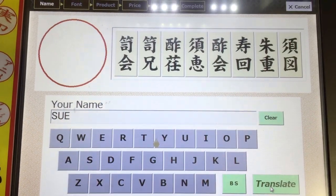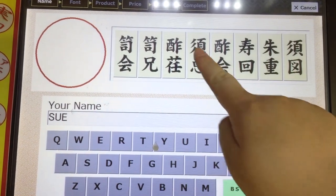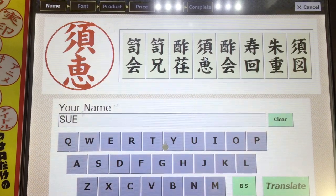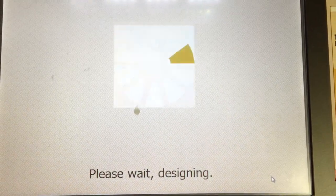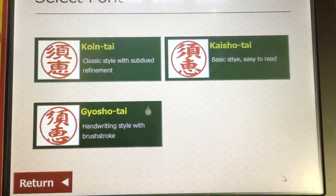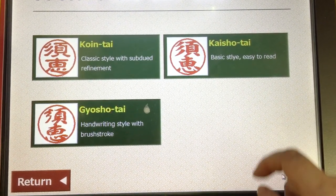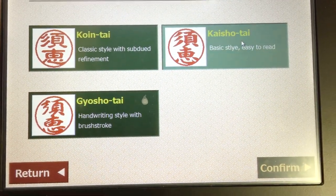Please pick your favorite Japanese character. Once you've finished, quick confirm. Please select both. Once you've finished, quick confirm.